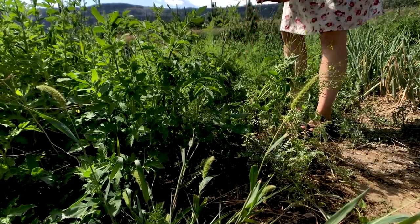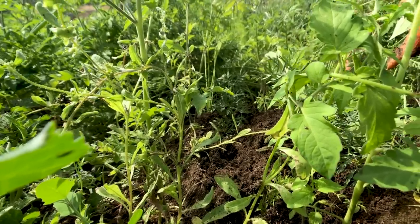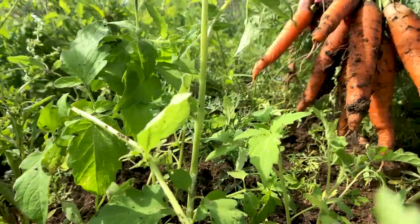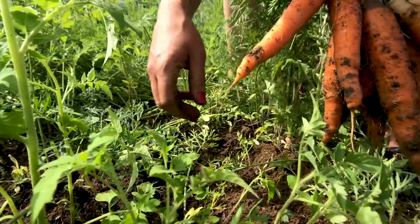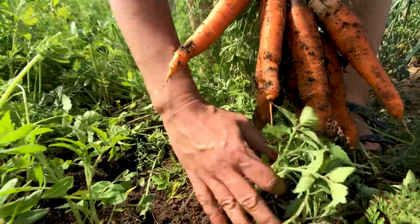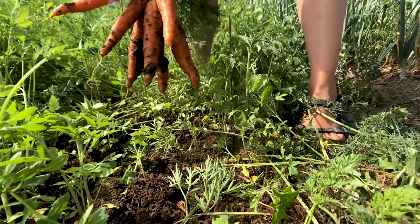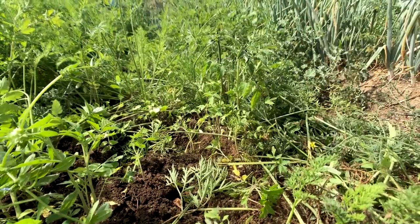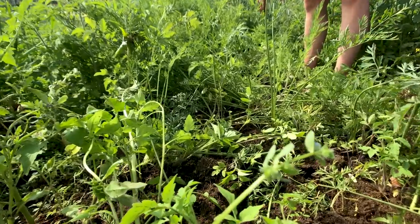Grace turned me on to a few things that completely revolutionized the way we grow carrots. The first was a big fork called a broad fork. It's about 30 inches wide — you throw it into the ground, stand on it, and use your weight to wiggle it back and forth. It has 18-inch-long spikes that go down into the ground and lift the soil. You're not tilling it, but you're loosening it up and adding air down to a really deep level.